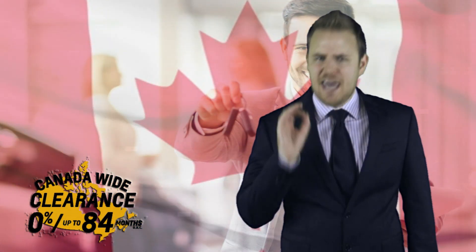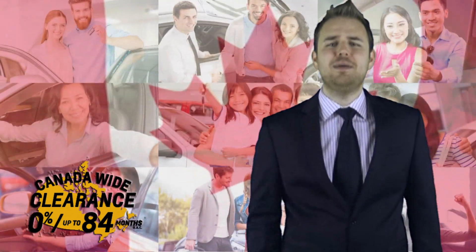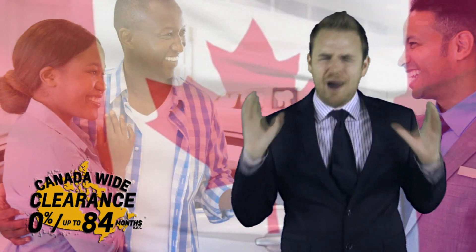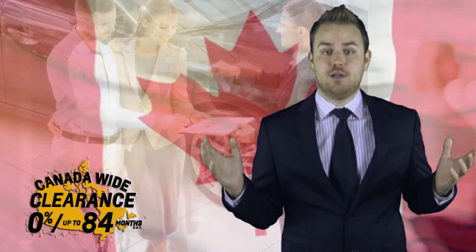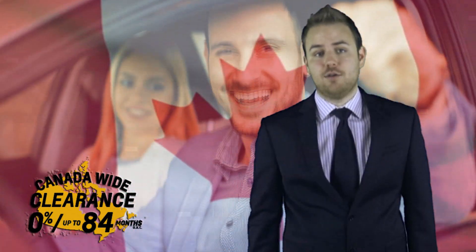I know what you're thinking: the Canada Wide Clearance Promotion must be on only a few models, but probably not on the one you're considering. Wrong! When I said earlier that the Canada Wide Clearance Promotion is on this year's widest selection of 2017 new models, I wasn't exaggerating. Let me prove it to you — you name a model and I'll tell you if it's an eligible model.